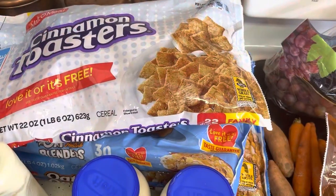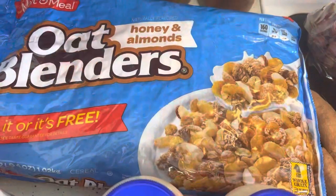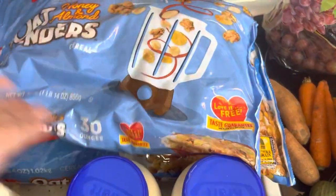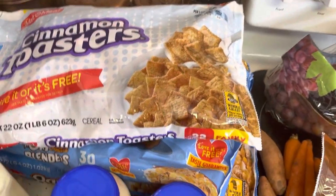I have four bags of cereal — Oat Honey and Almond Blend. Three of them are honey and one of them is Cinnamon Toasters.